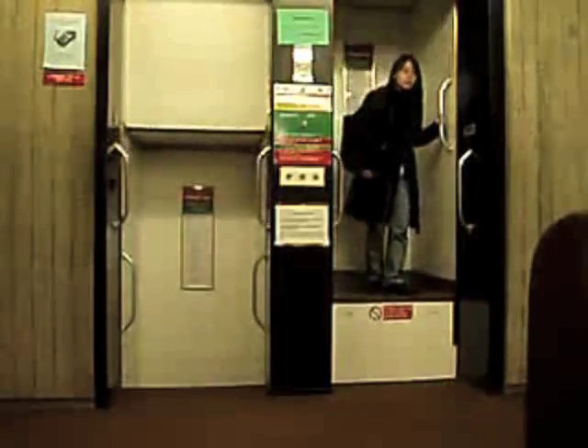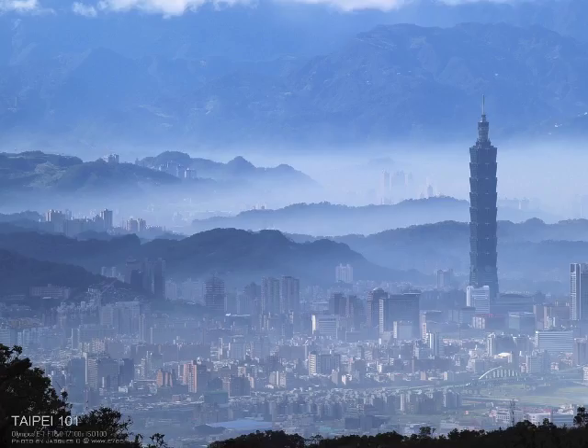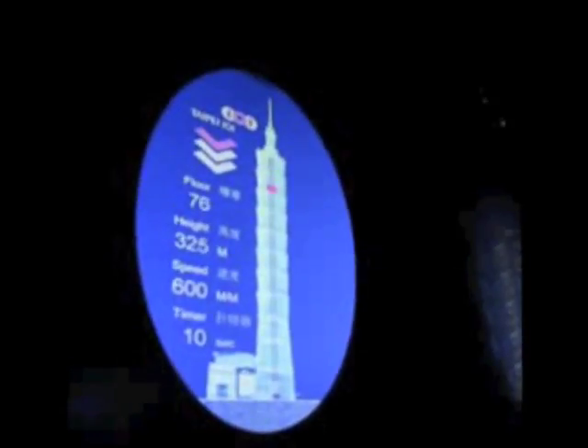One highly unsafe kind of elevator, called the Paternoster, operates in some parts of Europe. This elevator does not stop, but keeps on going in an endless cycle like a ferris wheel. Taipei 101 in Taipei, Taiwan contains 67 elevators, including two that travel at 1,314 feet per minute — the world's fastest.